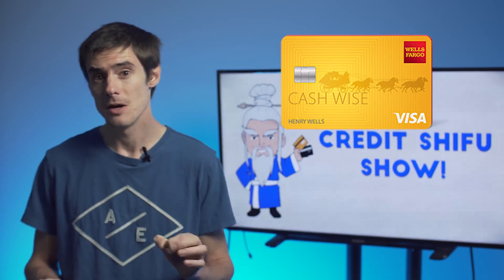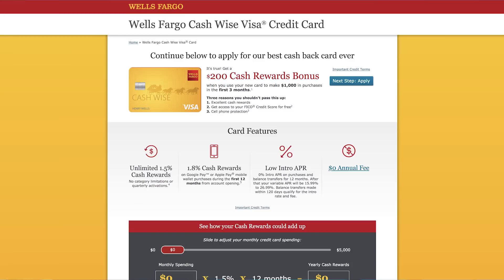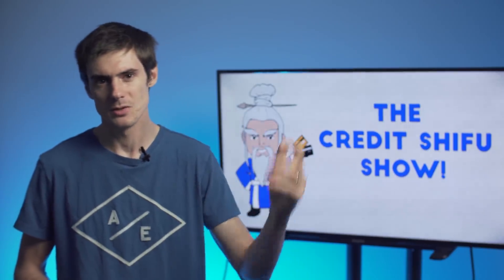For our final card, we have the Wells Fargo CashWise card. This card has a few distinct features that are quite interesting. You get 1.8% cashback on mobile wallet purchases for the first year, and then the card earns 1.5% cashback on everything. After the first year, that mobile wallet category will go down to 1.5% as well. I know that's not the highest category, since we've looked at 4% or even 5% with the US Bank card, but mobile wallet purchases is a distinct category worth highlighting.